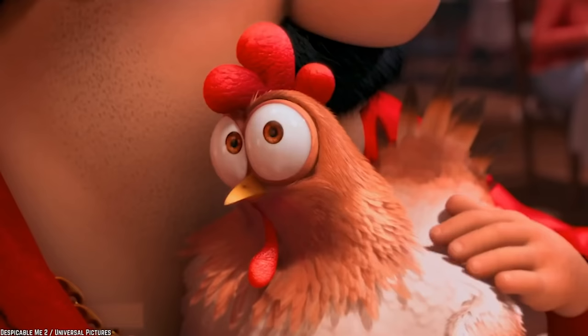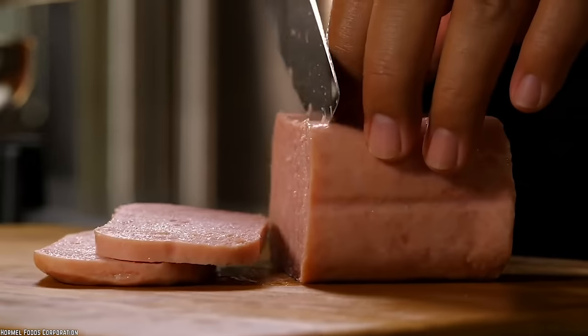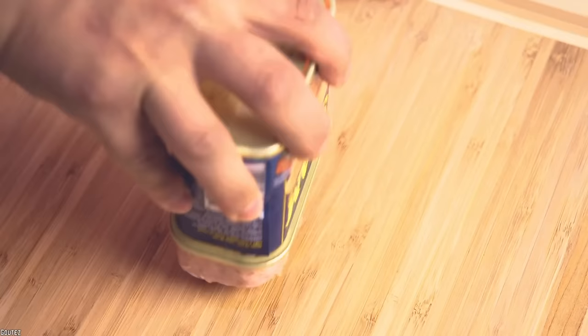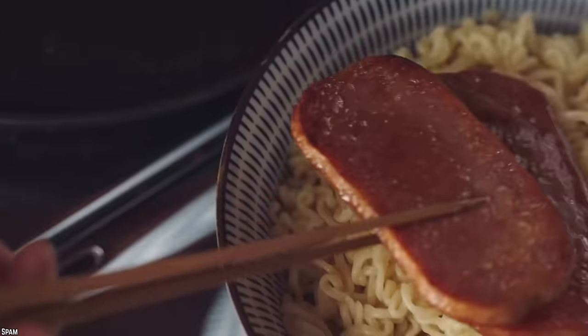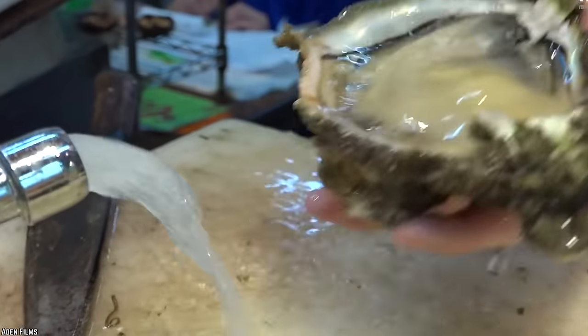You might not think too hard about how some foods are made, but knowing what's inside the package might just keep you from buying them entirely. Prepare to be surprised and possibly disgusted by the top 10 foods you'll avoid after you know how they're made.